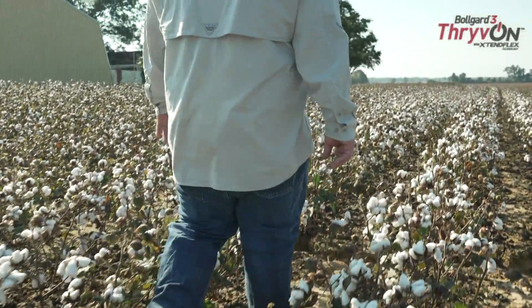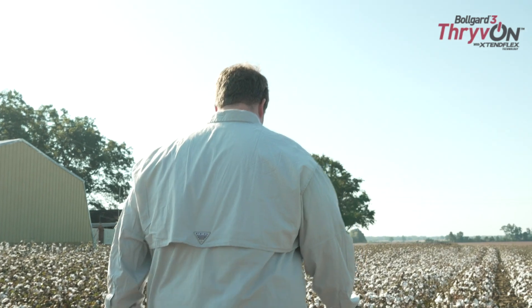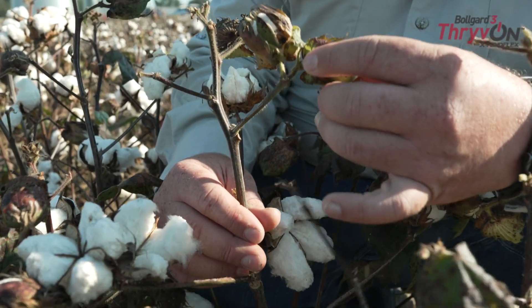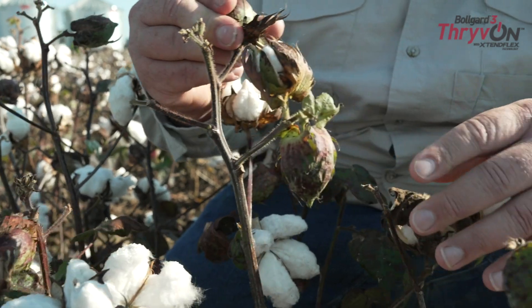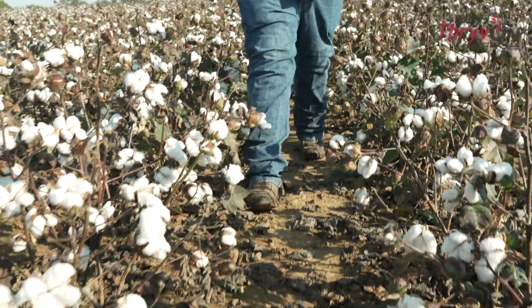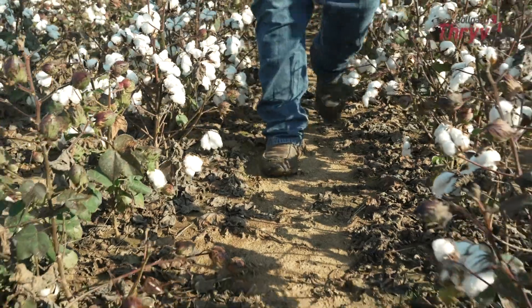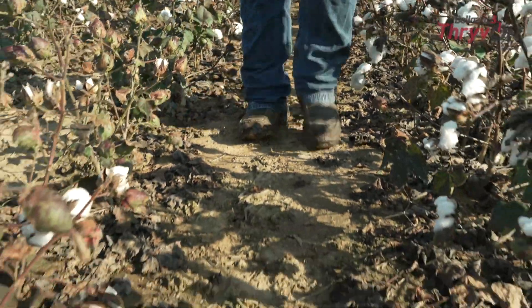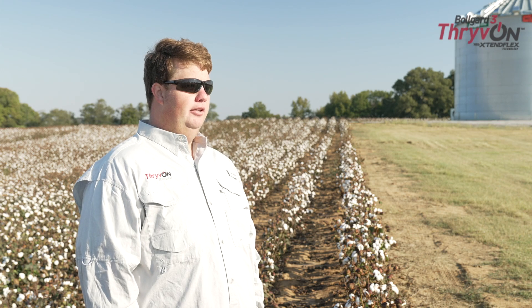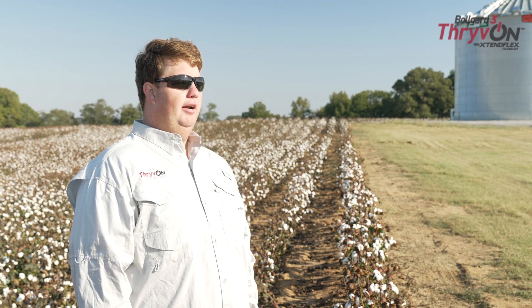We had a pretty tough time with thrips pressure this growing season. We were going into fields and finding four and five thrips per plant, whereas when we could go into a Thrive On technology field, we weren't finding any thrips — that cotton was not suppressed and looked like a really healthy plant. In other fields without the technology, we were seeing crinkled up leaves and the plants just were sitting there not even trying to grow. It definitely made a difference this year.